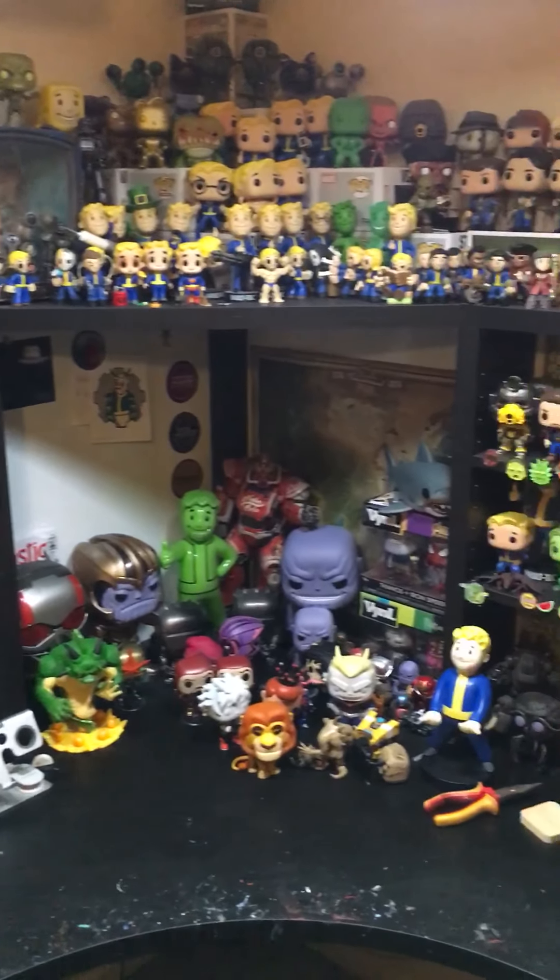And on top here I've got a tonne of random stuff — I've yet to actually organise these into sections, so it's pretty much just a wild mix of whatever I've decided to put on this shelf. I've got my line of Mystery Pint-Sized Heroes here — Rick and Morty, the only Pint-Sized Hero collection that I've actually completed.